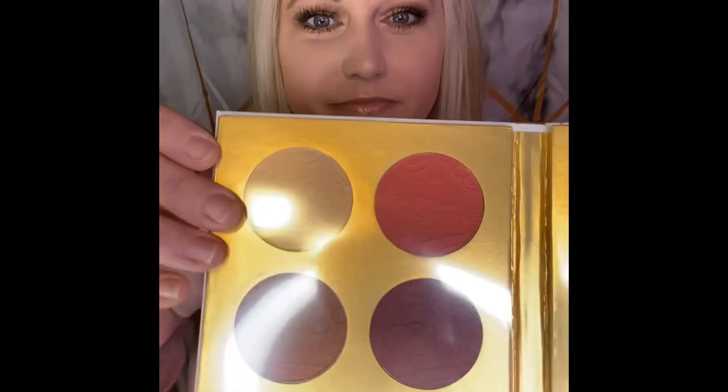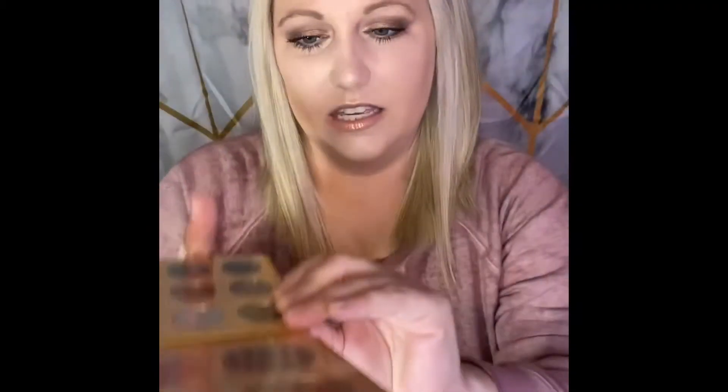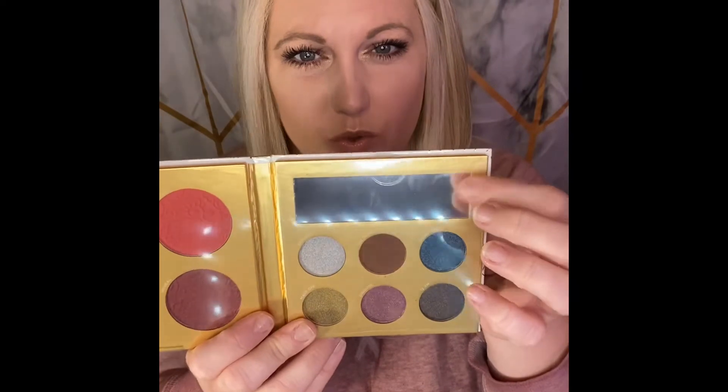Let's just open this all the way up and see what this looks like. Look at that — oh, it's beautiful! So pretty. This is the face palette, so I'm assuming some contour, highlight, some blushes, and then some eyeshadows, with a cute little mirror there, which is adorable.